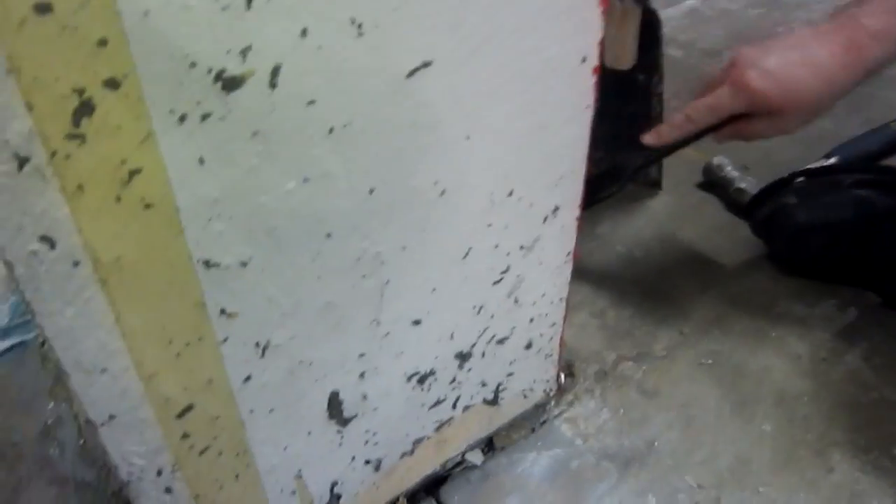We're going to redo it with the Rust-Oleum epoxy shield, and then put the proper epoxy down. But first we've got to get this off and go around the pillars. There's a giant spider in that pillar crack — Michigan's one deadly spider. He jumped out with a switchblade and I told him: you stay in the crack, we're cool.